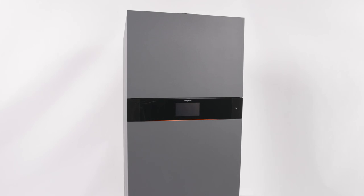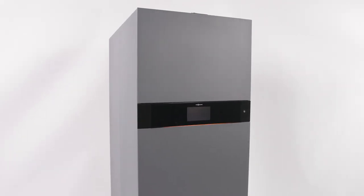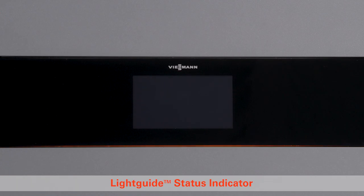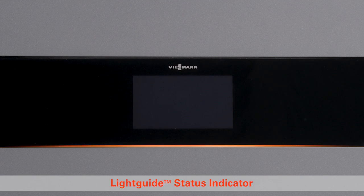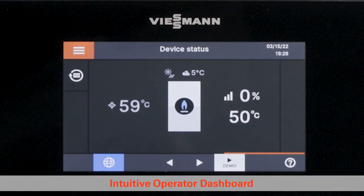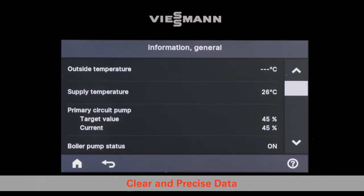The VitoCrossel 200 CI2 demonstrates Wiesmann's commitment to quality in every detail, from its heavy-duty VitoGrafite finish to the diamond edge construction. The integrated light guide reassures efficient and safe unit operation with just a glance. A seamless large-color touchscreen with operator dashboard and dedicated service interface will save time with easy access to equipment information.